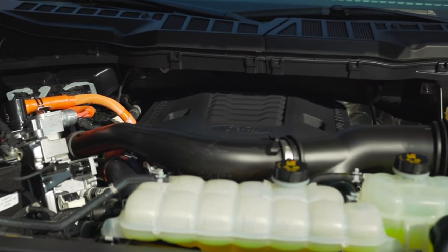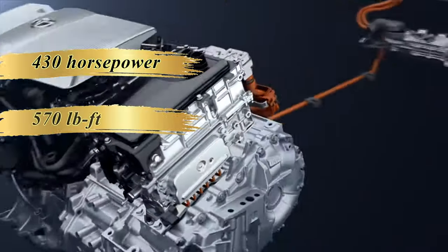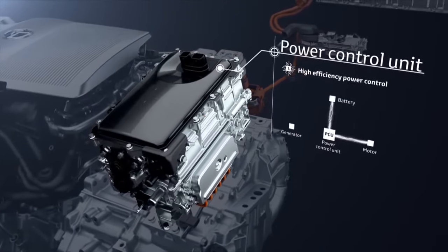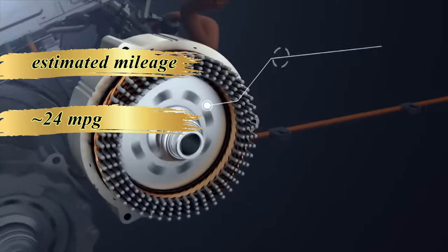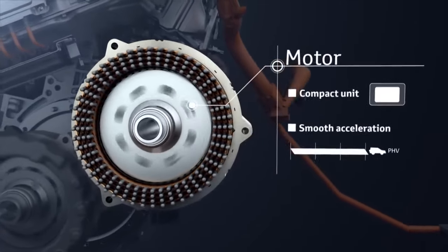Housed within a 10-speed transmission, the hybrid system produces an impressive 430 horsepower and 570 pound-feet of torque, promising both power and efficiency. The fuel economy is noteworthy, with an EPA rating of 24 miles per gallon in both urban and highway conditions, positioning the Expedition as a strong contender against rivals like the new Toyota Sequoia with its i-Force Max system.